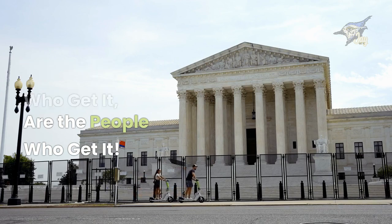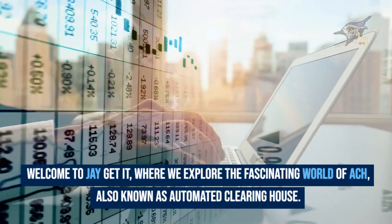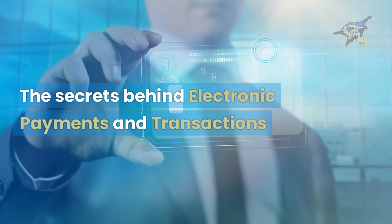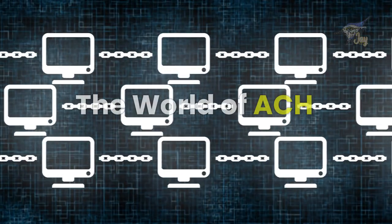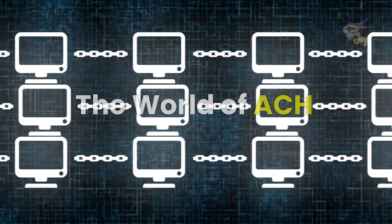Only people who get it are the people who get it. Welcome to J Get It, where we explore the fascinating world of ACH, also known as Automated Clearinghouse. In this video series, we will uncover the secrets behind electronic payments and transactions. Get ready to dive into the world of ACH and become one of the people who get it.